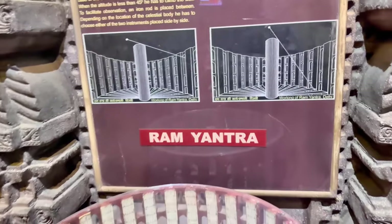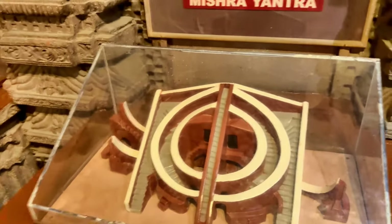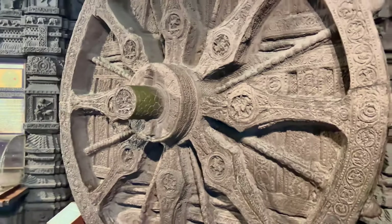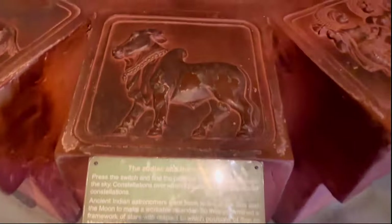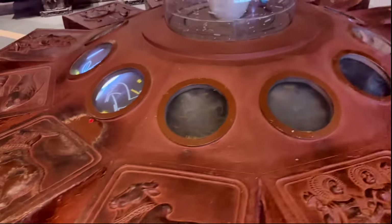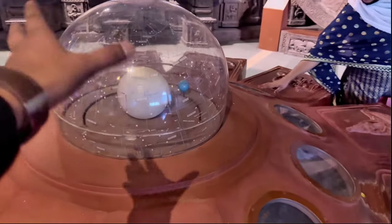Starting with this is at Jantar Mantar — it's like Jantar Mantar — and then we have this from ancient India. You might have seen this wheel; this is actually a part of astronomy. This is my Zodiac, the Taurus. It's not working, but you can see the Zodiac in the sky map.